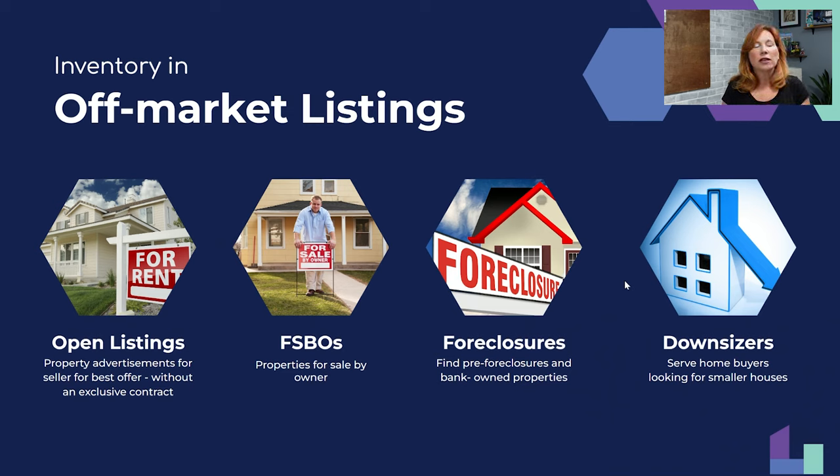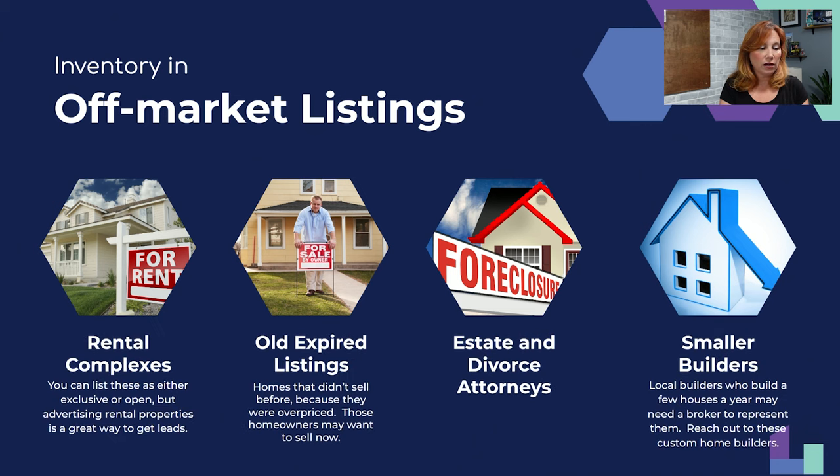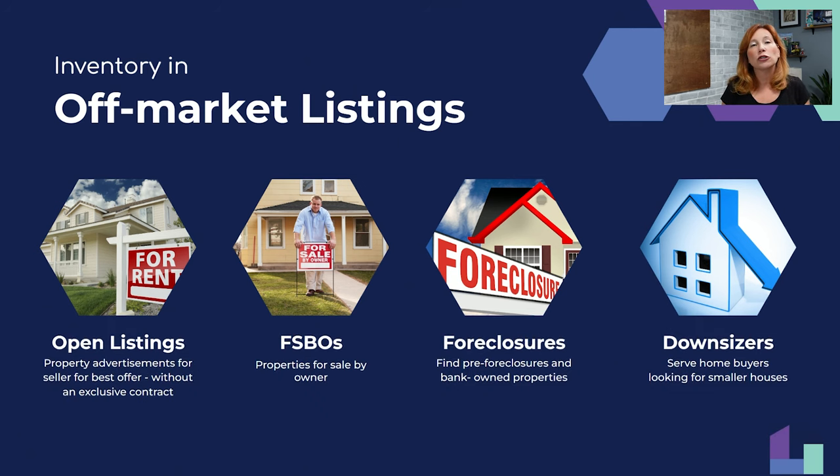So where are you going to find listings? We need to find off-market properties. I have a list of 12 sources: open listings, for sale by owners, foreclosures, downsizers, Airbnbs, nursing homes, moving companies, rentals, rental complexes, old expired listings, estate and divorce attorneys, and small builders. We're going to go over all 12 today.